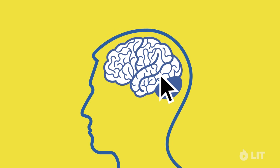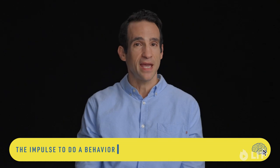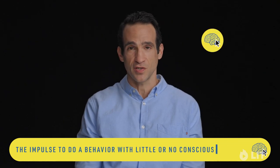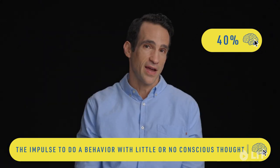My name is Nir Eyal and I'm the author of Hooked: How to Build Habit-Forming Products. A habit is defined as the impulse to do a behavior with little or no conscious thought. About 40% of what you do every single day is driven purely out of habits.